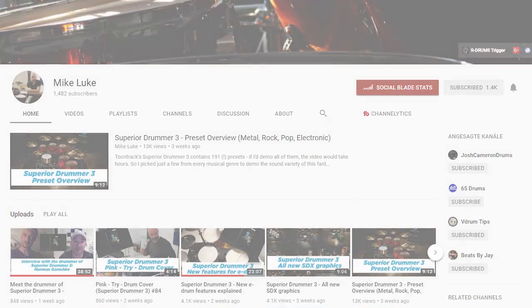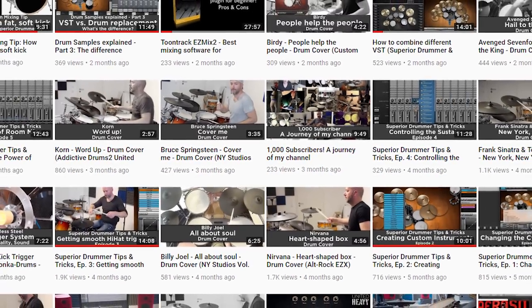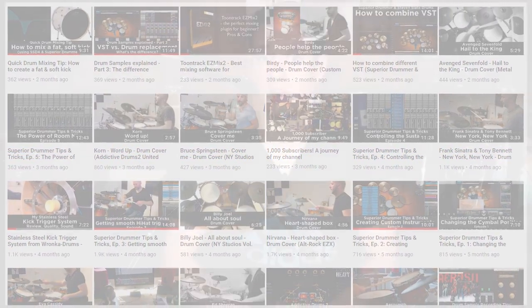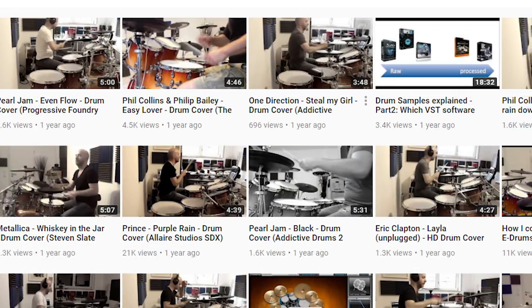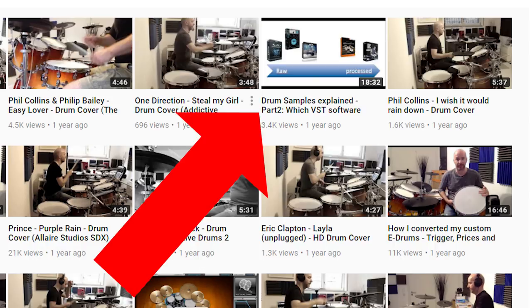The next channel to go check out is Mike Luke. He just has a heavy, heavy knowledge of all things drum software related. He's probably invested thousands of dollars into drum software packages. If you have a question regarding electronic drum software, he will have the answer for you. One series of videos on his channel that I highly recommend helps you decide what drum software package to buy, because they all have different pros and cons. He also does a lot of killer drum covers and has great mixing abilities, showing off the power of these drum sample libraries.